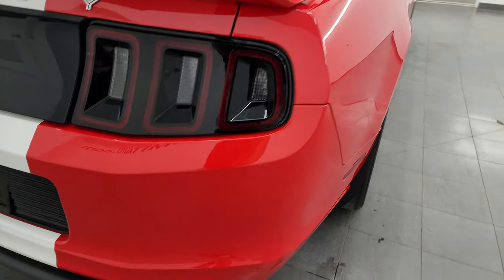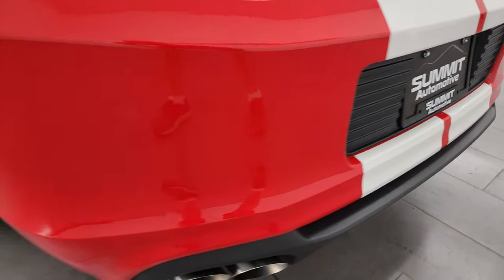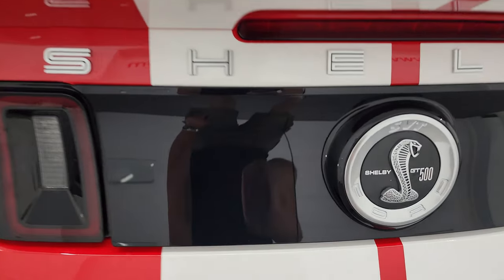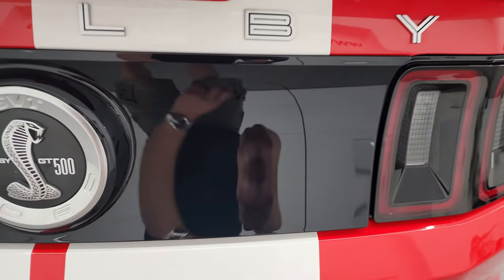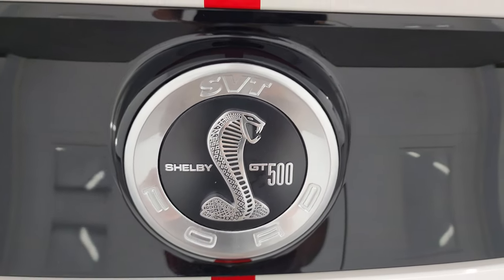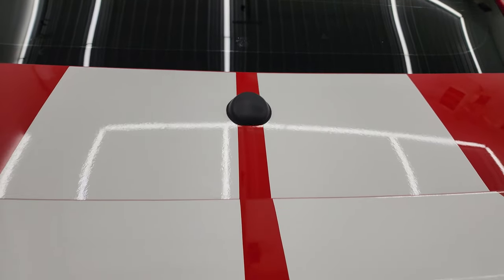Coming around to the back, the rear bumper is in great shape. The stripes are in fantastic condition back here as well. The trunk lid is in nice shape. The fascia has no major scuffs or scrapes. The GT500 logo looks good, and the stripes on the trunk all look pretty good as well.